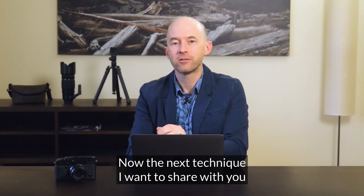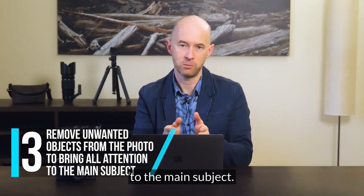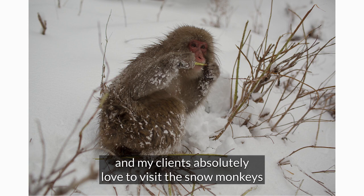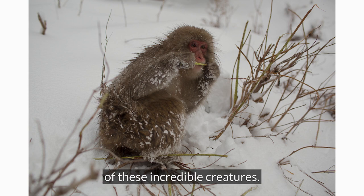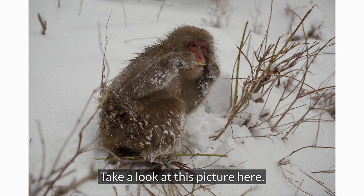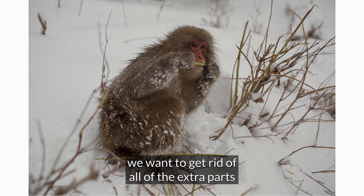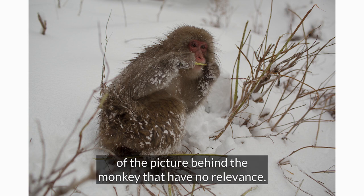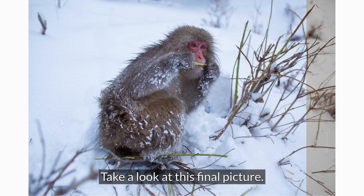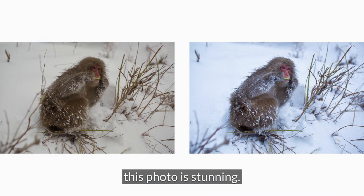The next technique is removing all unwanted objects in your photo in order to really push all attention to the main subject. Each year I do photography workshops in Japan and my clients love to visit the snow monkeys and take amazing photographs of these incredible creatures. The only problem is often what's behind the snow monkeys causes issues. There are twigs and branches coming out of the monkey's head. To have a really strong image we want to get rid of all the extra parts behind the monkey that have no relevance. Take a look at this final picture — it's far cleaner, and with the addition of color balance and brightness, this photo is stunning.